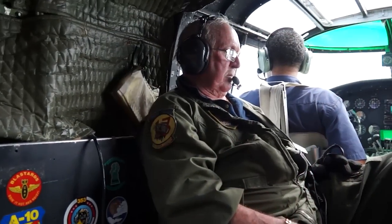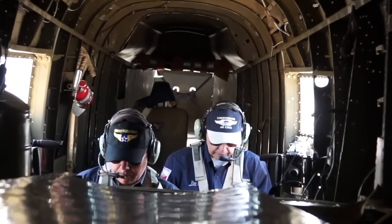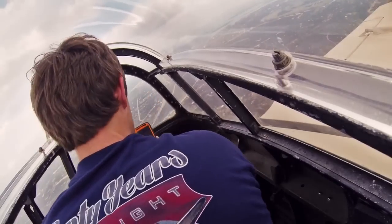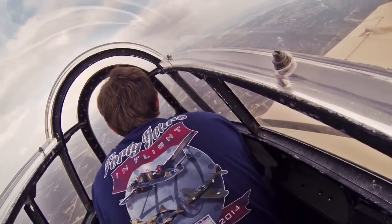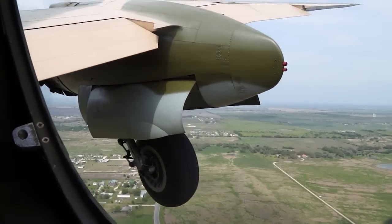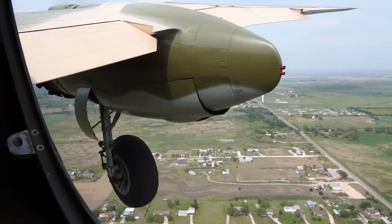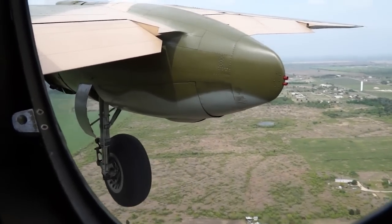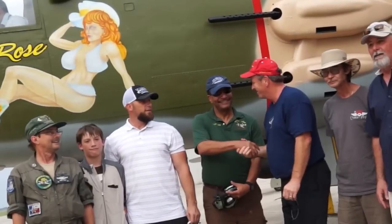Once airborne safely, we let you move around the airplane. So regardless of where you were initially seated, you will have an opportunity to go up to the nose or back to the tail. It does take a certain amount of dexterity to transit from the front to the back, but it can be easily done.